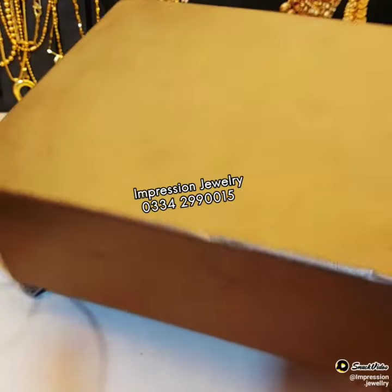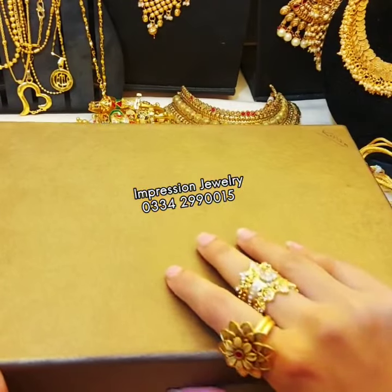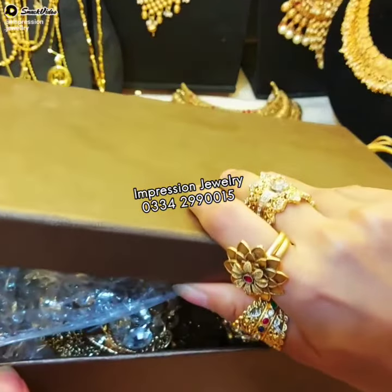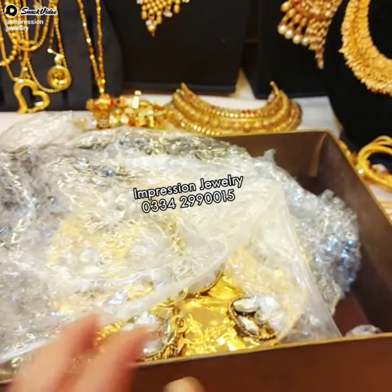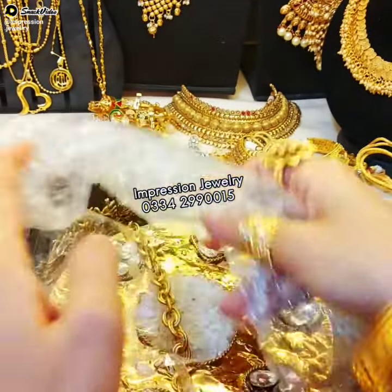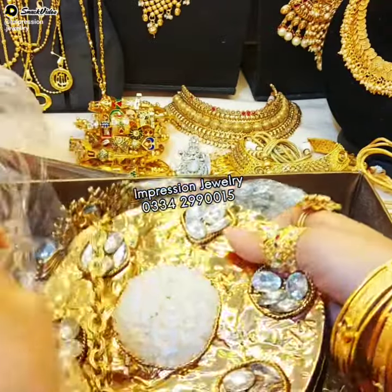Surprise girls! Assalamualaikum. In this video, I have a very sweet and unique surprise. Let's open this. This is our most demanding and unique clutch article — samples from 8 pieces.